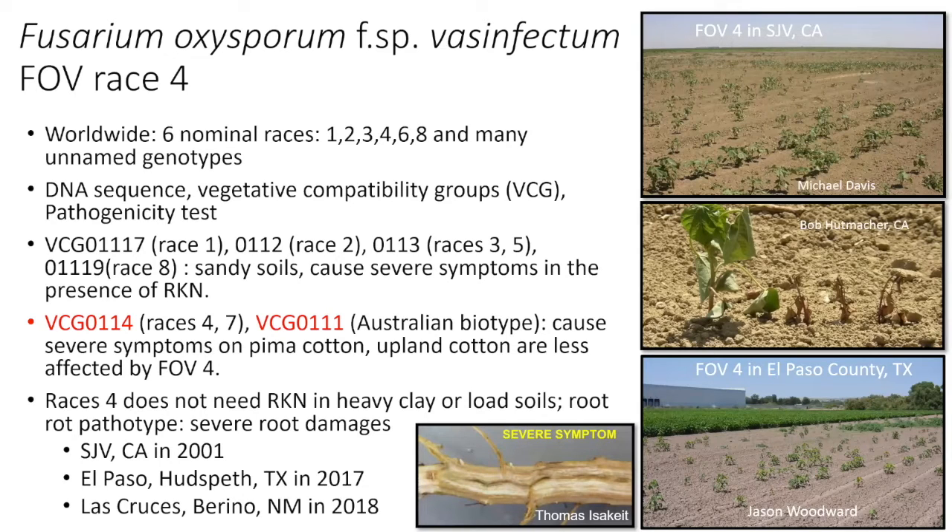Starting in 2021, there's a new race called race four that started emerging in California's San Joaquin Valley. It mostly occurred on Pima cotton over there. It's more like a seedling disease — very aggressive — and can really kill lots of Pima cotton plants. It's a real threat to Pima cotton. Upland cotton is less affected by FOV4.